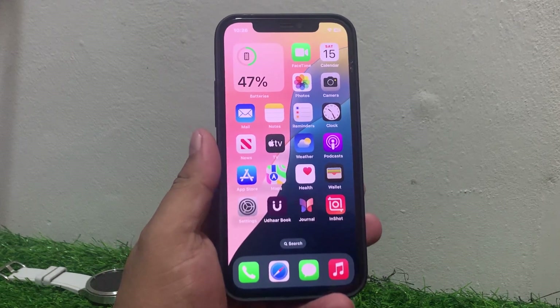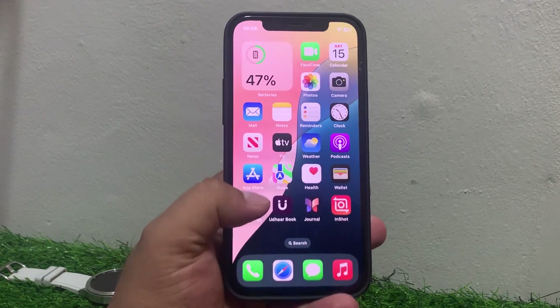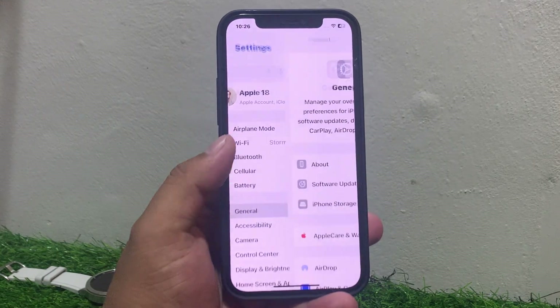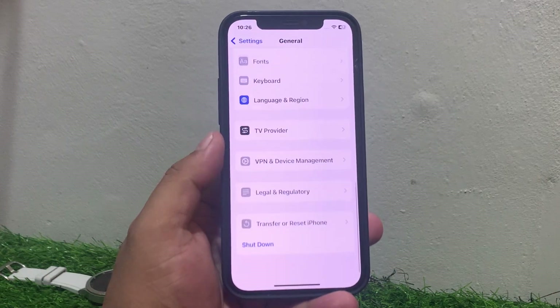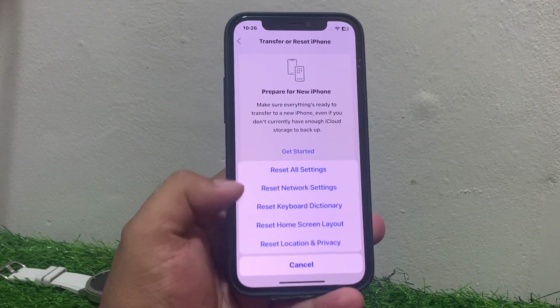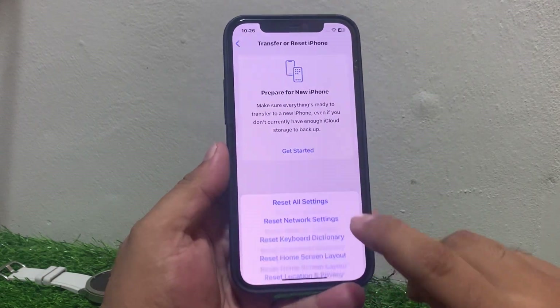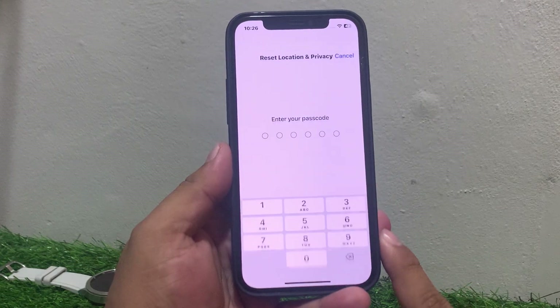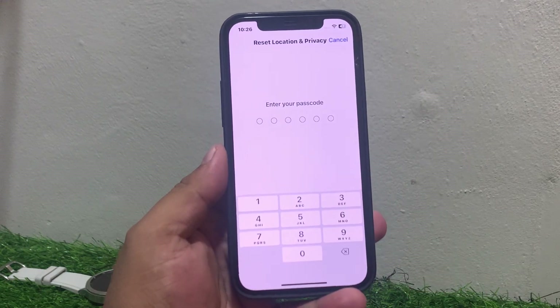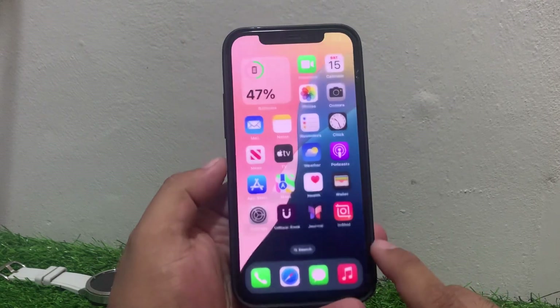If solution number two is not working, apply solution number three. Solution number three is reset Location Service and Privacy settings. Tap on Settings, tap on General, scroll up and tap on Transfer or Reset, tap on Reset, then tap on Reset Location and Privacy. Enter your iPhone passcode and confirm the reset.